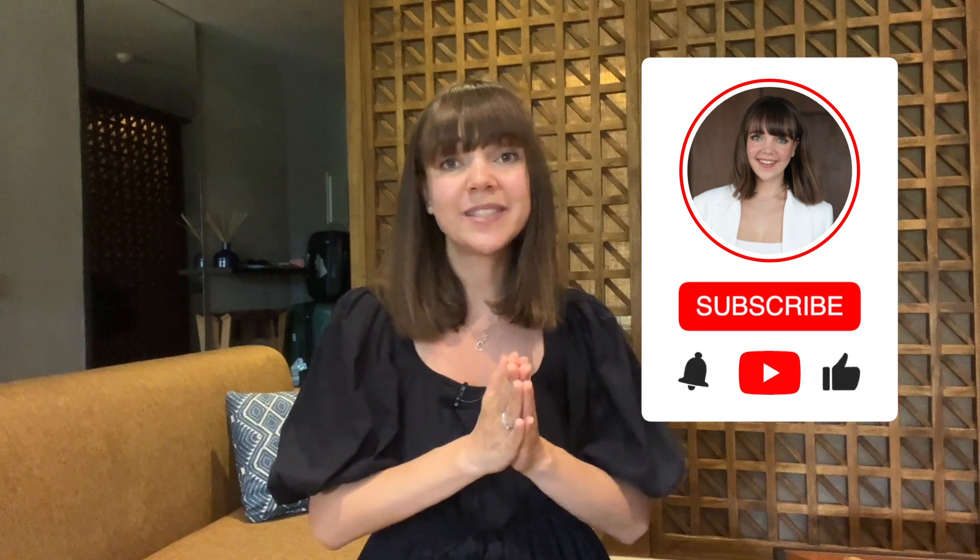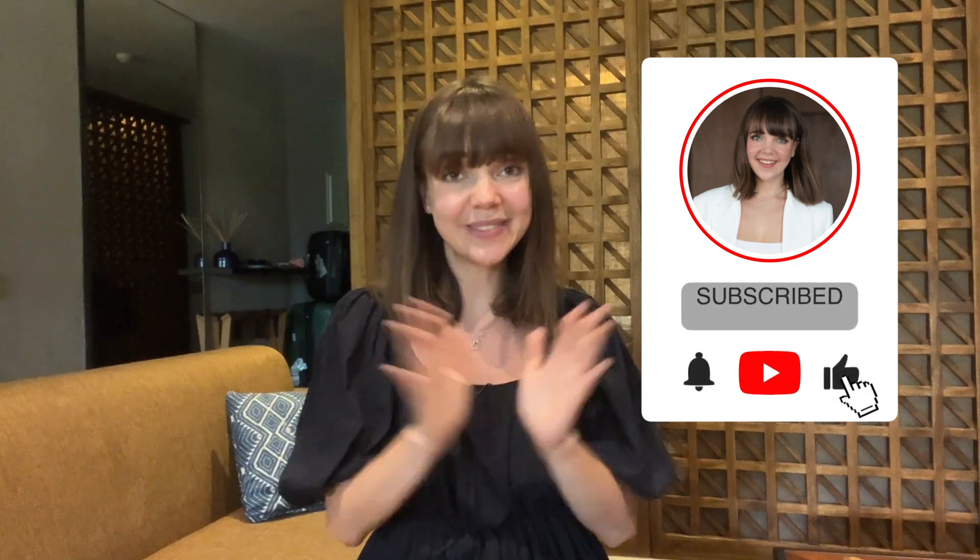That was it! If you liked this video, please support me with a thumbs up. Write in the comments what you think about this hotel, and if you know some other cool hotels, please share them in the comments too. Subscribe to my channel not to miss my next videos, and I will see you very soon — bye bye!